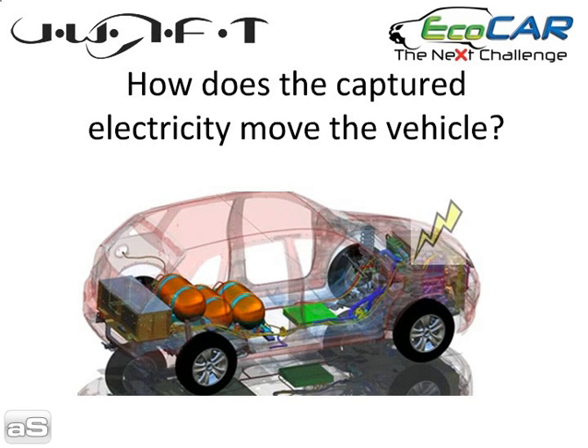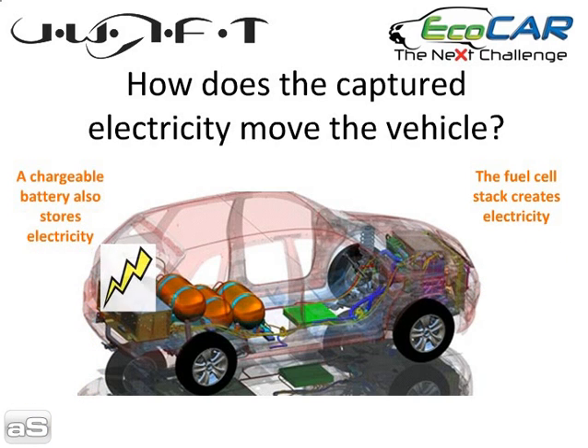Once the electricity is created inside the fuel cell stack, it can be stored in a large battery pack near the rear of the vehicle. This electricity is sent to two electric motors at the front and the rear, and those propel the vehicle forward.